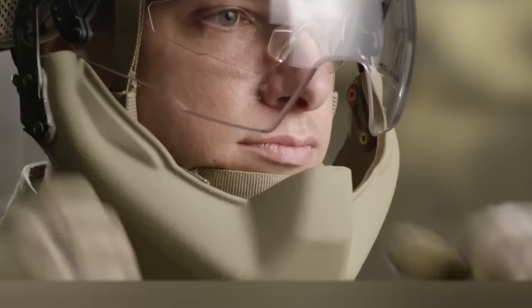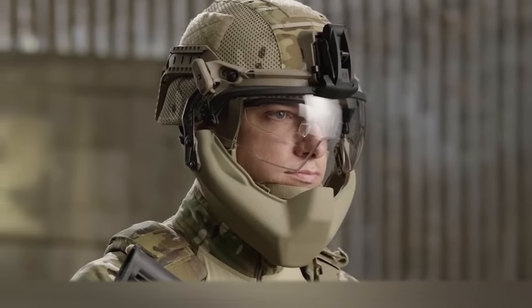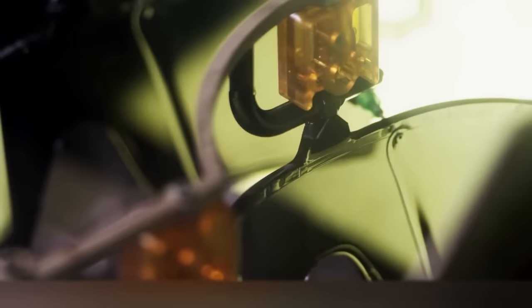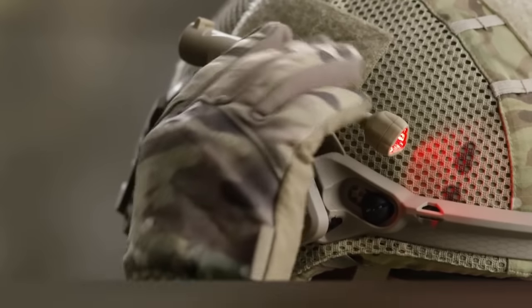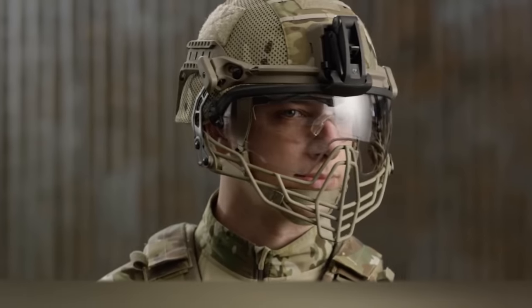The front part of the Battleskin is protected by modular components including front mounts, interlocking and standalone long rails, and mandible guards. In addition to cranial and jaw protection, the kit includes a visor and modern night vision goggles — in general, everything a soldier could need.